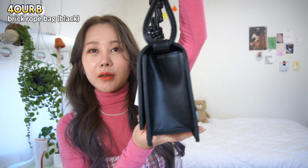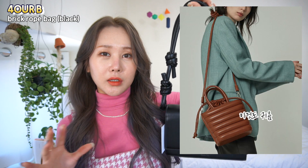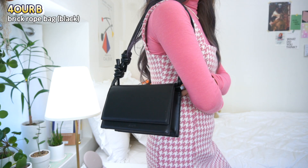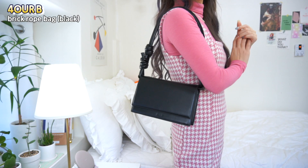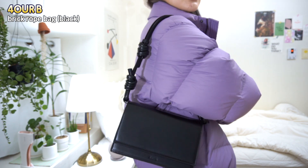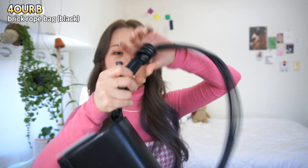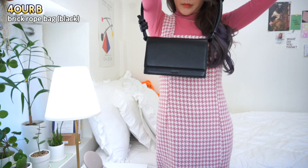The next bag is from a brand called Brick Roof. It's also a black color — just a small bag. It's called a Loaf Bag and it's really unique. It looks just like a loaf shape. It's casual but also has a cool look to it. I think it's a very nice-looking bag.